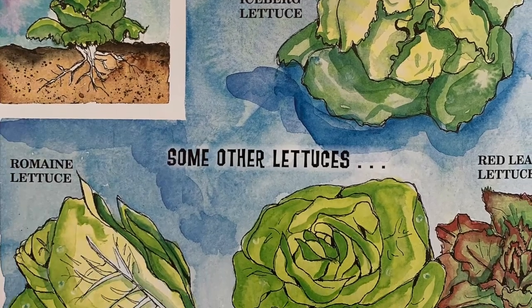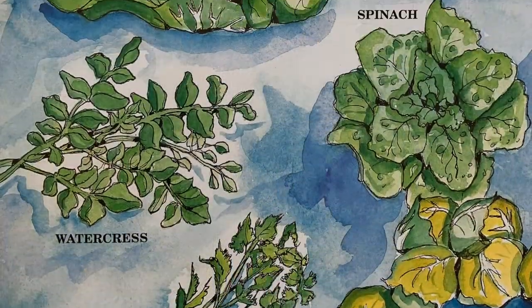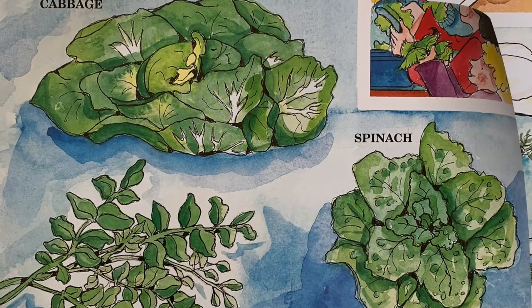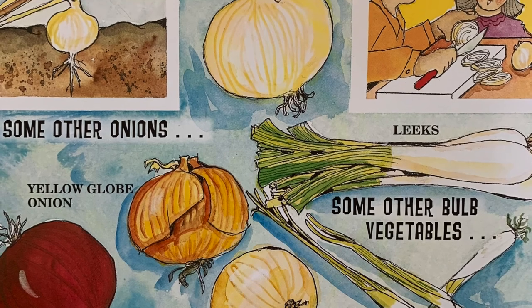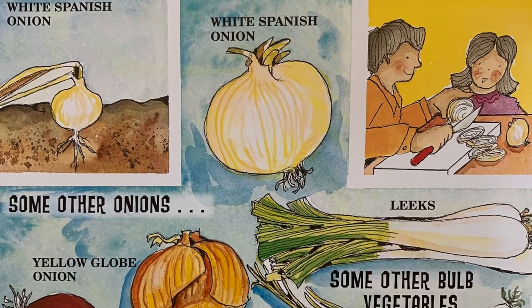Leaf Vegetables. We eat the leaves of these vegetables. Bulb Vegetables. We eat the bulbs that grow beneath the ground.